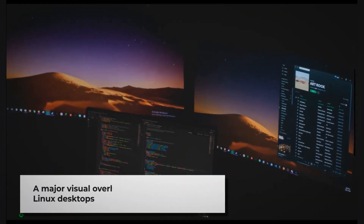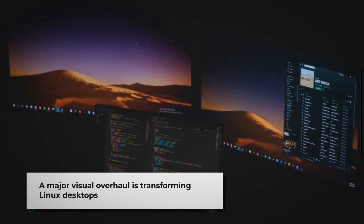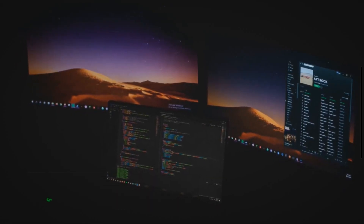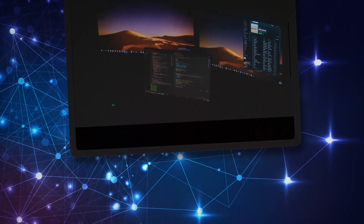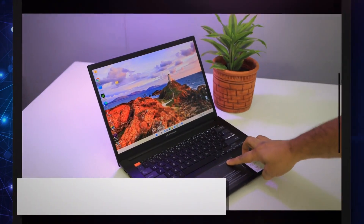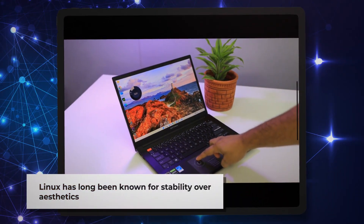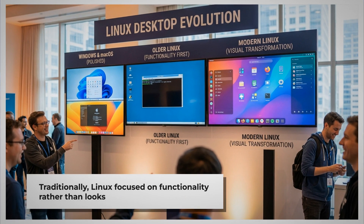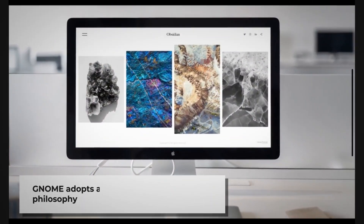The Linux desktop is undergoing its most significant visual transformation in years. A wave of modern design principles is sweeping across major Linux desktop environments, bringing a fresh look and enhanced user experience to the open-source operating system. For decades, Linux has been known primarily for its technical prowess and stability, often at the expense of visual appeal. While Windows and macOS regularly received visual overhauls, Linux desktop environments typically prioritized functionality over aesthetics. That paradigm is now shifting dramatically.